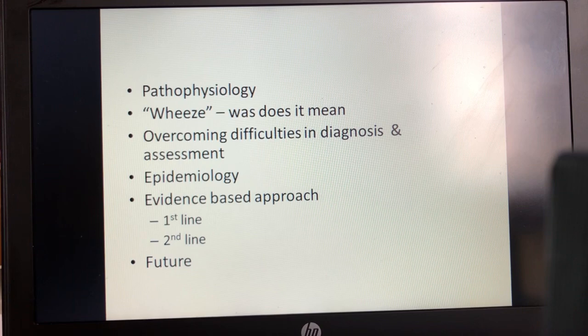What I'm going to cover is a little bit of the pathophysiology. I want to focus some time on the word 'wheeze' and how we use it, both in terms of symptoms and signs. The difficulties in diagnosing younger children, particularly those under the age of five to seven, and some of the hurdles in their assessment. I'll cover some epidemiology, then focus mainly on the evidence-based approach for first and second line treatments for severe acute asthma, and finish on what the future might hold.